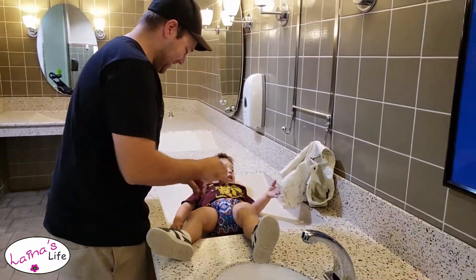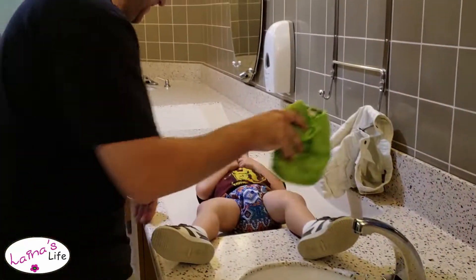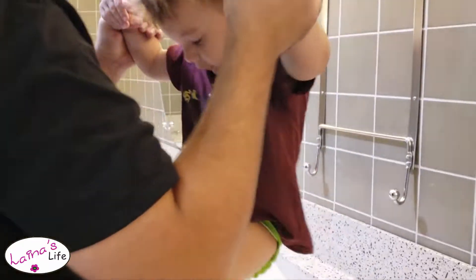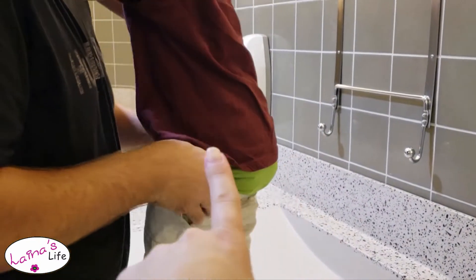Justin's over here trying to change Cal. Please help! It's muslin — a Green Mountain diaper, muslin one size inside of that diaper.